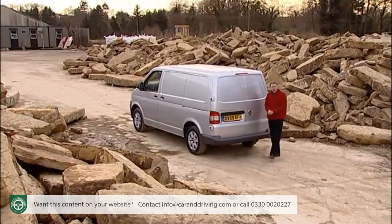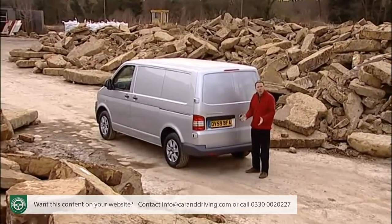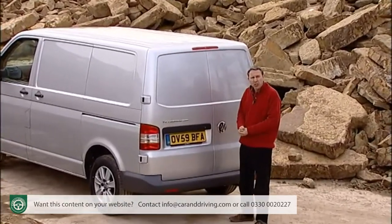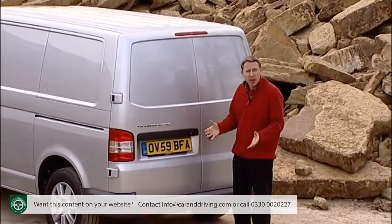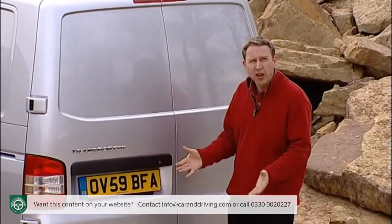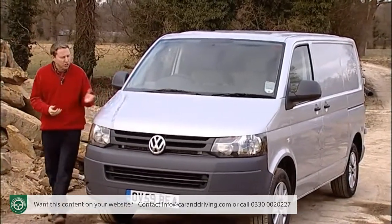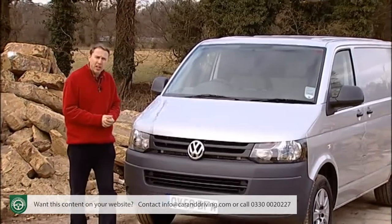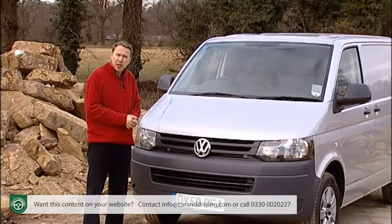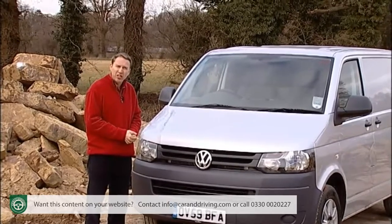As every business knows, the cheapest option isn't always the most cost-effective one. In the transit-class medium-sized van sector, this Transporter is a perfect example of that. There are certainly cheaper alternatives, but none can match Volkswagen's build quality or residual values. Marrying those virtues with more efficient engines and more advanced technology has further underlined this vehicle's importance for potential business customers. Like the vehicle itself, the Transporter's market proposition remains as solid as ever.